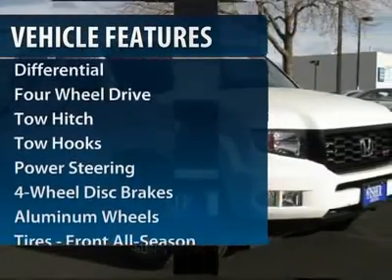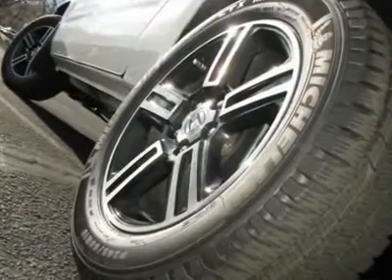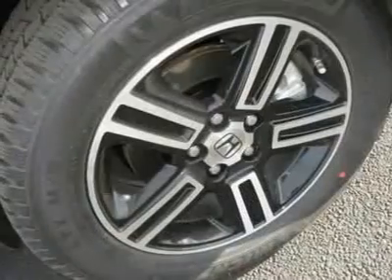Anti-lock braking system. Traction control. Stability control. Tow hitch. Steering wheel audio controls. Air conditioning. Power steering. Adjustable steering wheel.